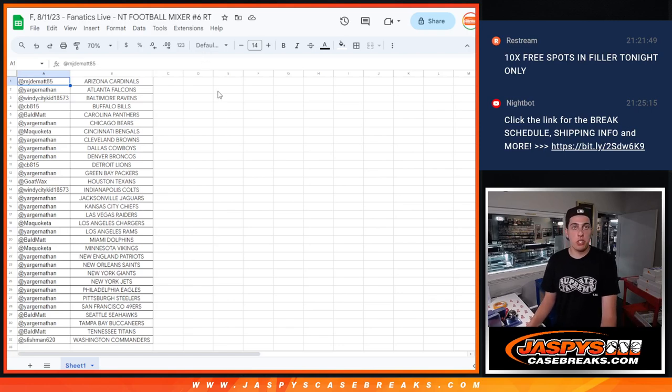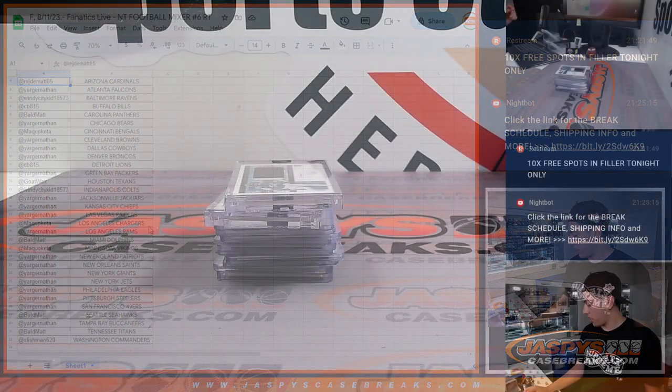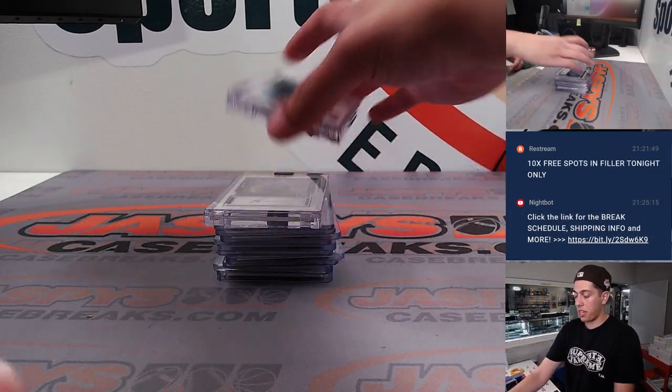What's up guys, Michael with Jasper doing a quick recap for our NT Football Mixer — one box of National Treasures and two boxes of 2022 Panini One. This is number six and it was a random team done auction style on Fanatics Live. Here's the list — take a look if you forgot what teams you guys had — but getting into the recap.